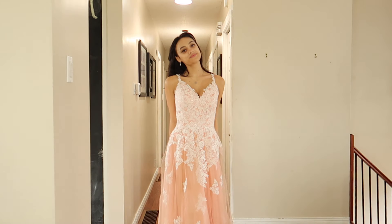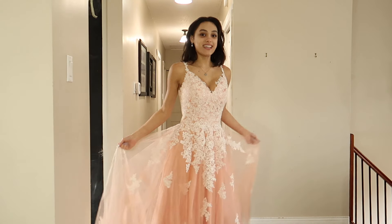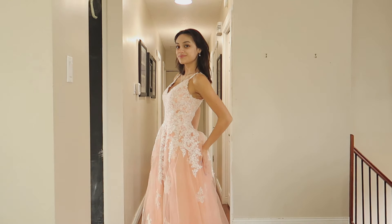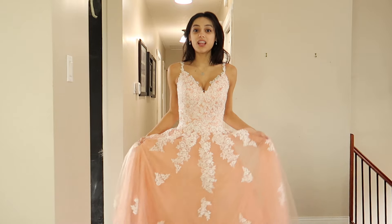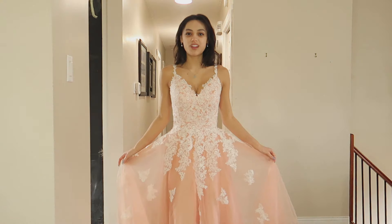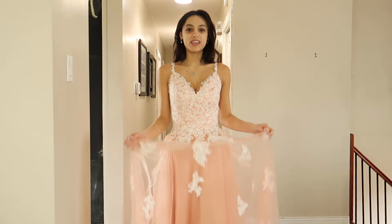It has a zip-up on the back which also has lace going down it, and I love that design. It's just such a nice flowy dress. I'm not exactly sure where I could wear this — it definitely has to be a very formal event — but I love the color and the look of it, with the white and peach together. With a simple white heel, since you can't really see the heels, this would be a really nice formal outfit.